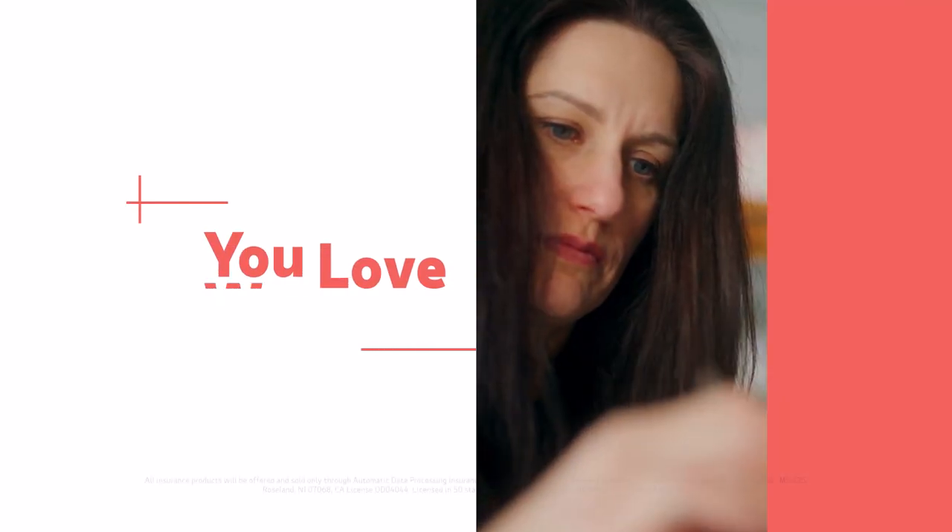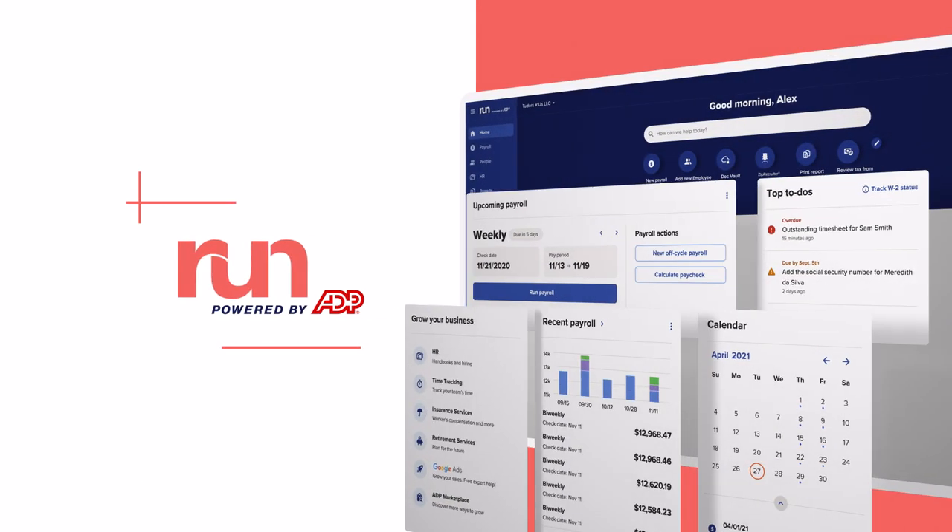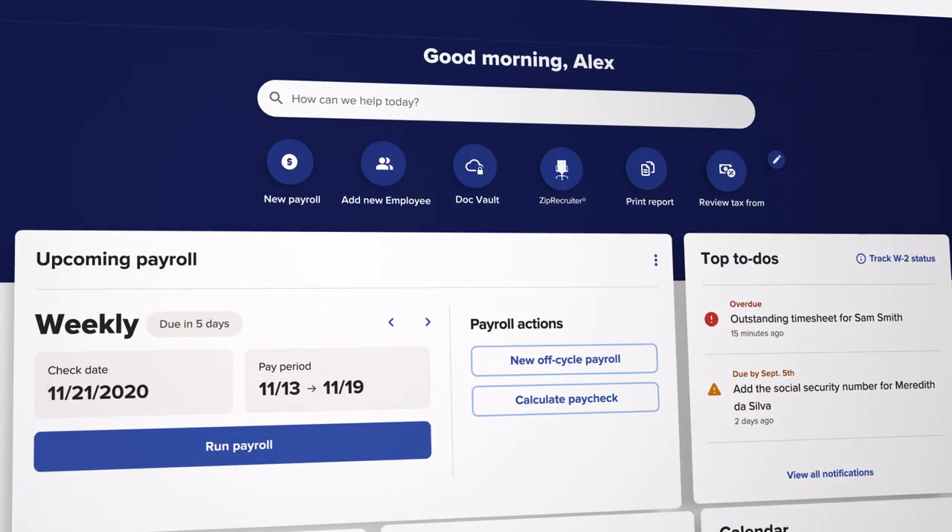You love what you do — that's why you're a small business owner. We love HR, benefits, insurance and payroll. So we built RUN to make things easier for you.